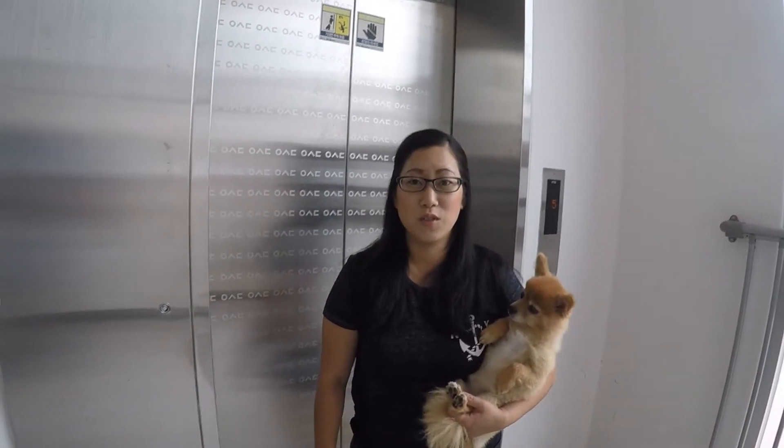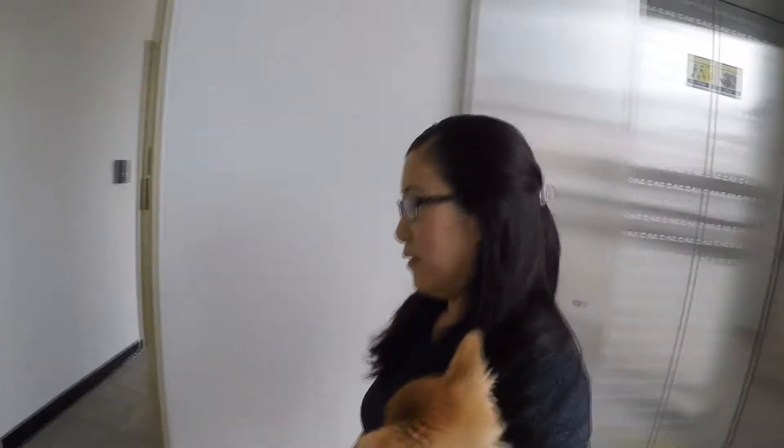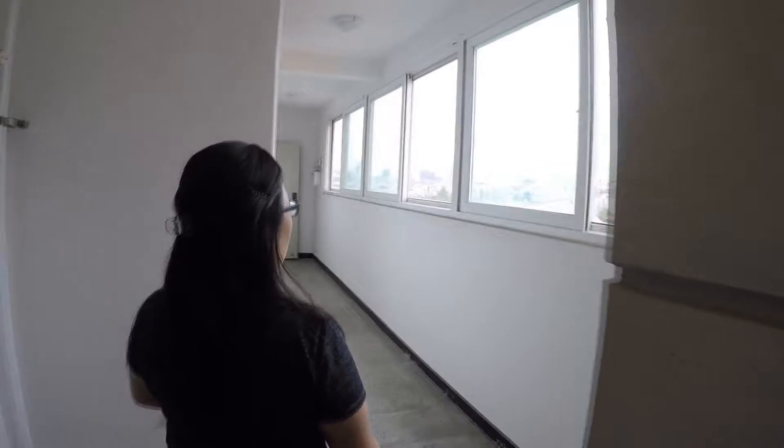Hey guys, so we're going to be doing our apartment tour, following this way. So this is my corridor — a lot of great views.